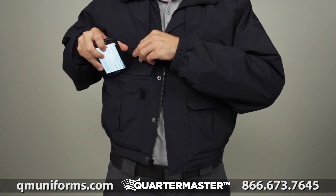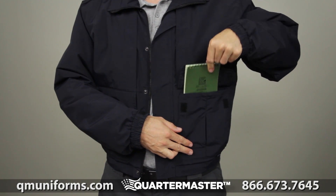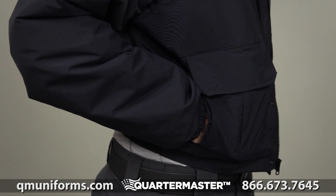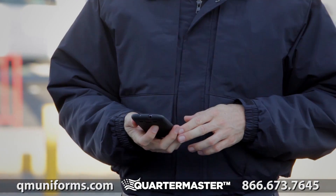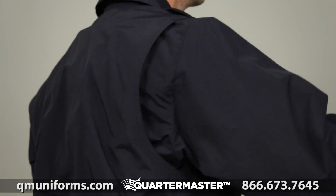Dual bellow duty pockets are backup belt system compatible for customizable storage, while twin hand warmer pockets are installed underneath. Our trademark hidden document pockets at the chest offer additional covert storage.